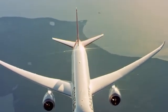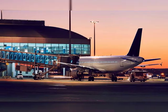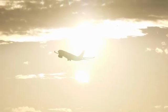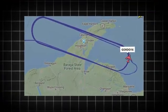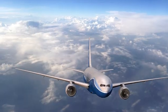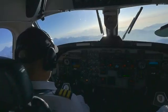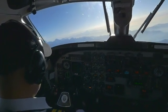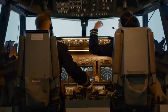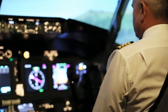An aircraft holding pattern is a predefined maneuver designed to temporarily delay an aircraft's arrival at a specific point, such as an airport or waypoint. It's essentially a controlled, methodical way of keeping planes safely separated and organized when immediate landing is not possible. A holding pattern is typically performed in the shape of an elongated oval, commonly referred to as a racetrack pattern, consisting of two straight legs connected by two 180-degree turns. Pilots follow specific instructions from air traffic control regarding the holding fix, the altitude to maintain, the direction of the turns — usually right-hand — and the duration of each leg.